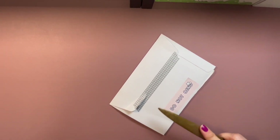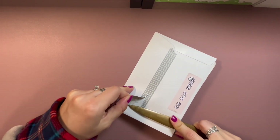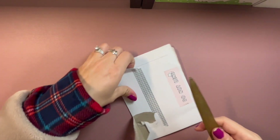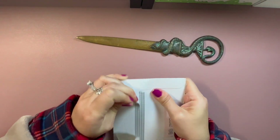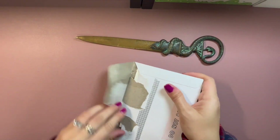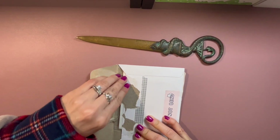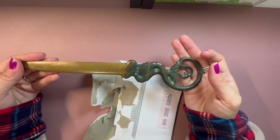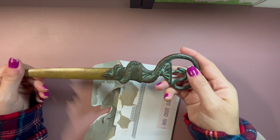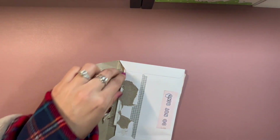I haven't used it in a while so there's dust — dust bunnies. This is a crazy letter opener that was a gift from one of my old co-workers. I've seen it on eBay for around $20. It's pretty old and made out of brass or copper — I forget which one gets that green patina. Let's get this opened.